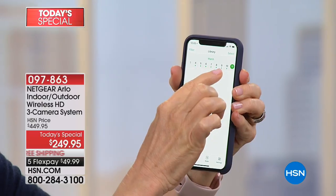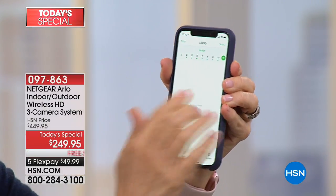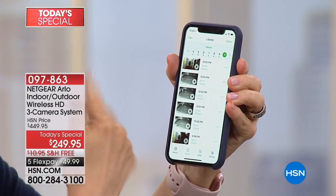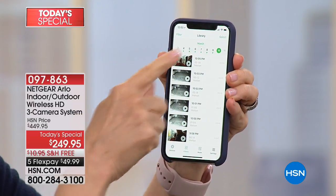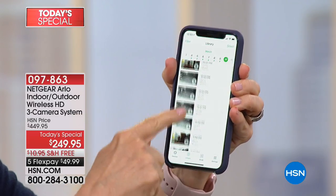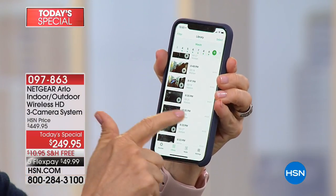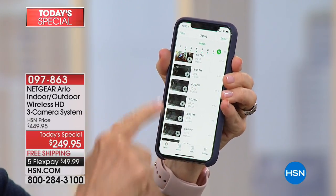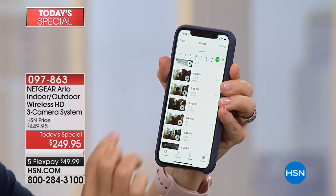Every single video is sent into the library. As you can see, there are little green dots. It stores for seven days, no fees. You can go back seven days and look at your videos — maybe you're wondering where a package went, you can go back. Everything is date and time stamped. When you see it in black and white, that means it's night vision, and you can just click on one of the videos.